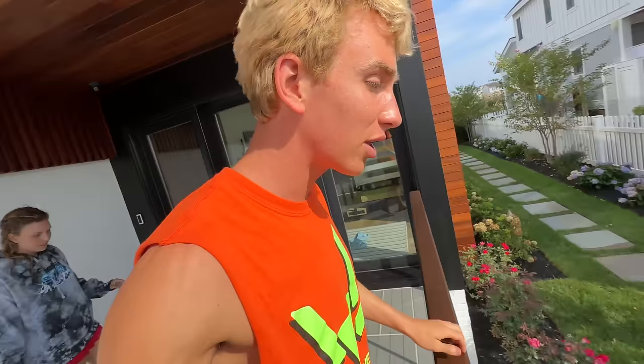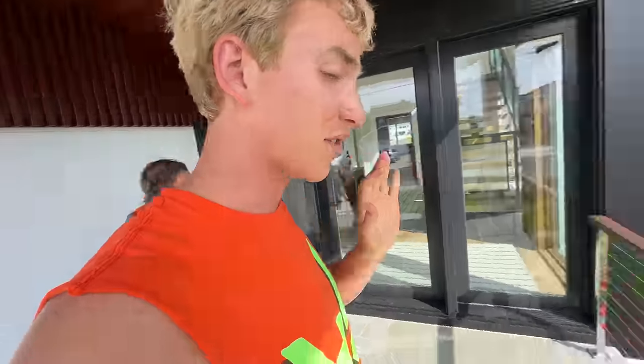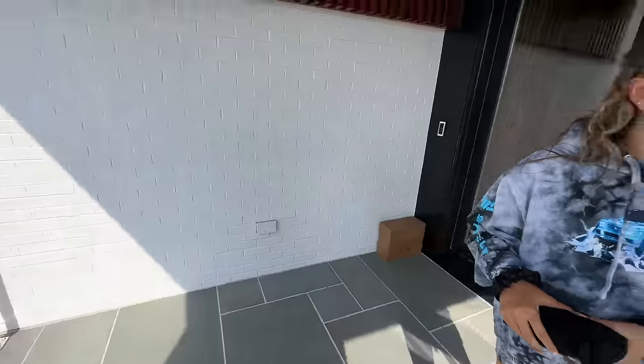Look at the landscaping here — so beautiful! Comment 'Carter' down below if you think he should buy this house. This is the front entryway — it looks absolutely amazing. You've got awesome railings and plenty of security cameras. Welcome to this amazing bayfront house!